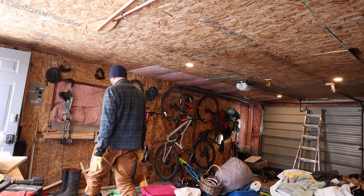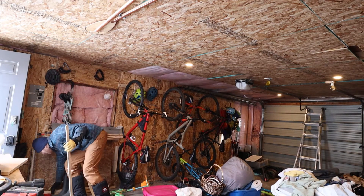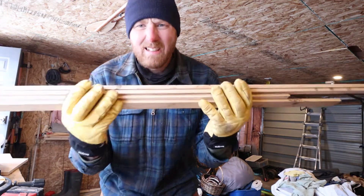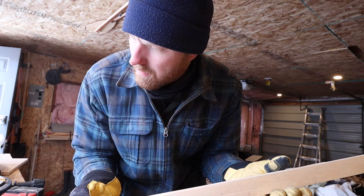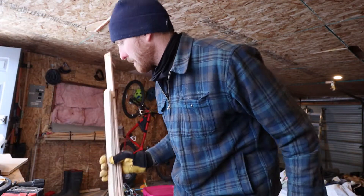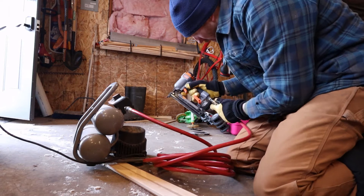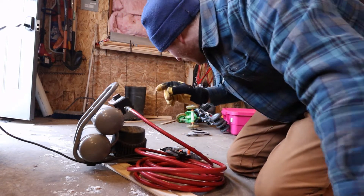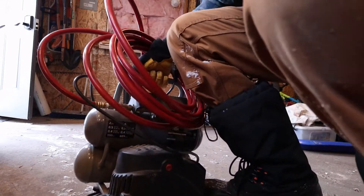Let's go see what we can find. I think this will work good. Let's pump this compressor up — alright, let's grab the compressor and go.